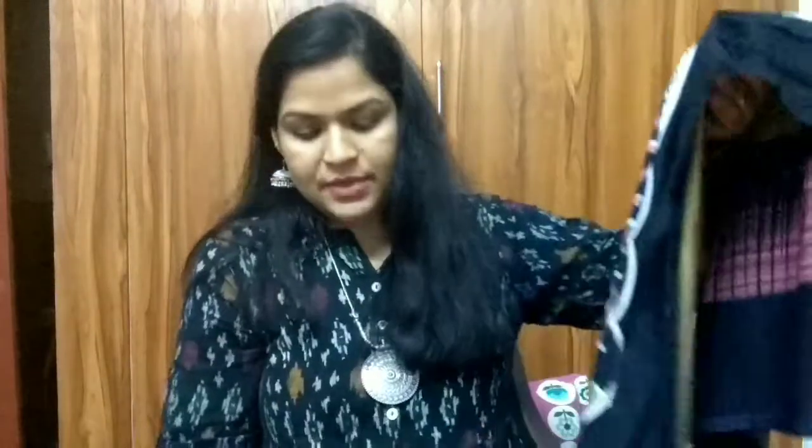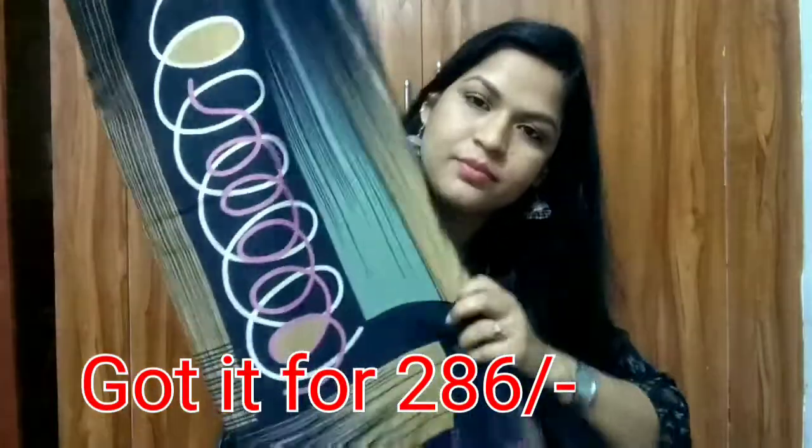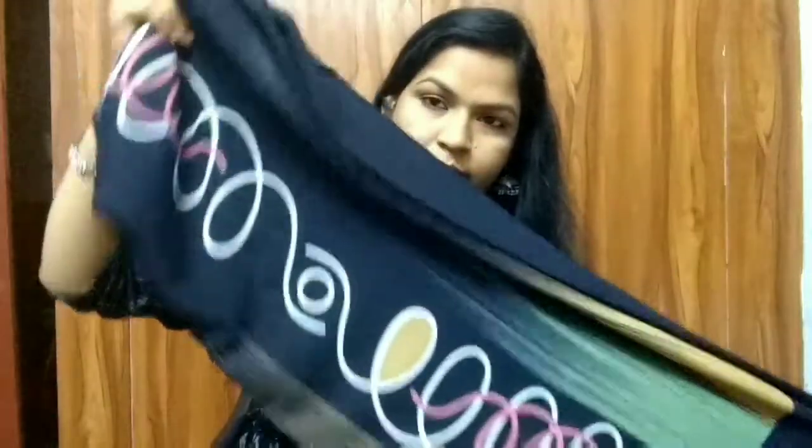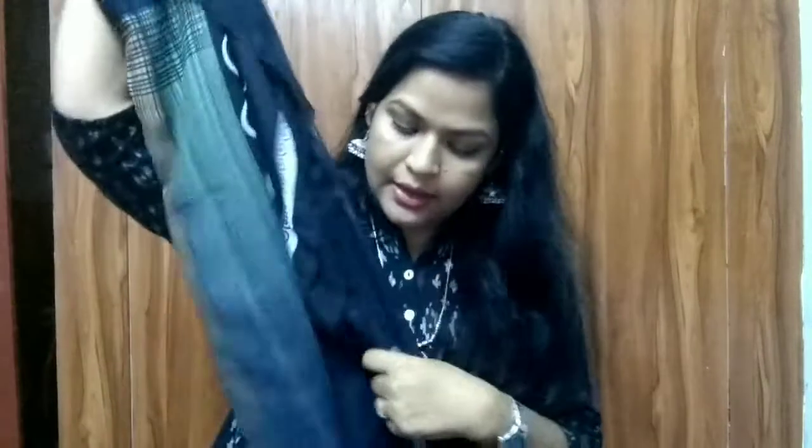Coming to the next saree, I have this normal plain synthetic saree in black. The design is something like this — it's a fancy saree. This is from the brand Vimla. It is a brand from Vimla — very soft material saree. There is a blouse inside and the whole saree comes in the same design.